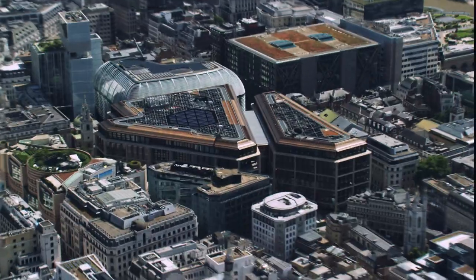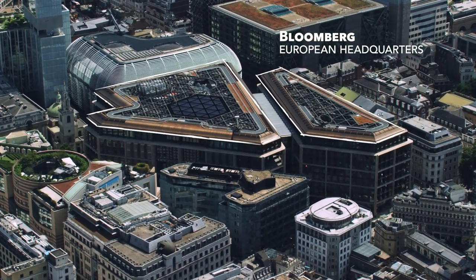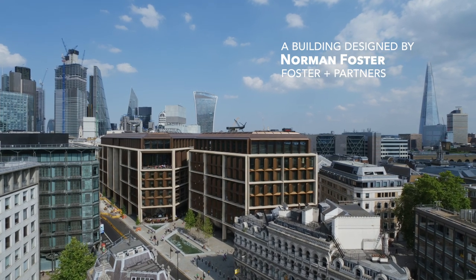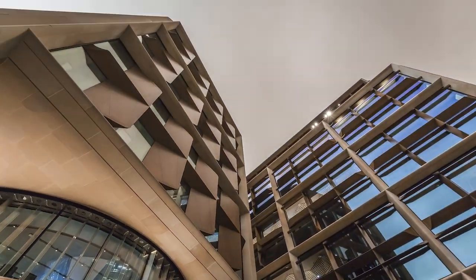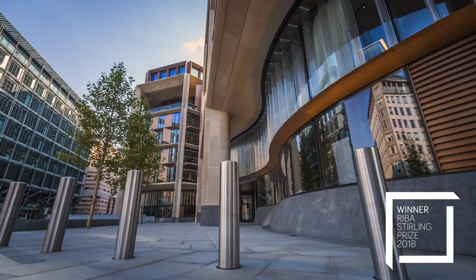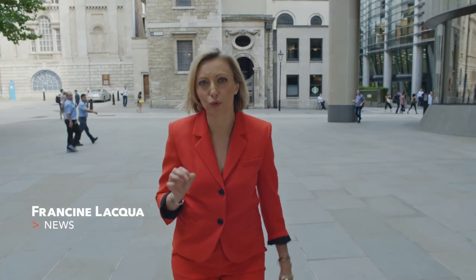If you're ever in London, you may notice an interesting new building in town — one that sets new standards for innovation and sustainability and raises the bar for future office spaces around the world. It's a building that was awarded the RIBA Stirling Prize 2018, the most prestigious architecture accolade in the UK.